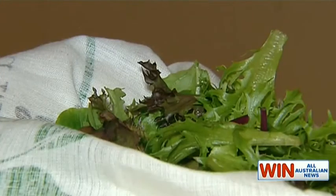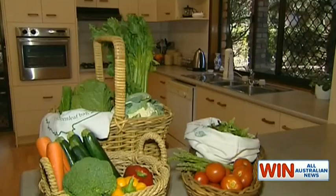The wraps have come off a unique bag that's claimed to prolong the life of fresh food in the fridge. Like many health-conscious shoppers, Helen Reynolds found herself stocking up on fresh produce only to see it wilt and deteriorate after just a few days in the fridge.